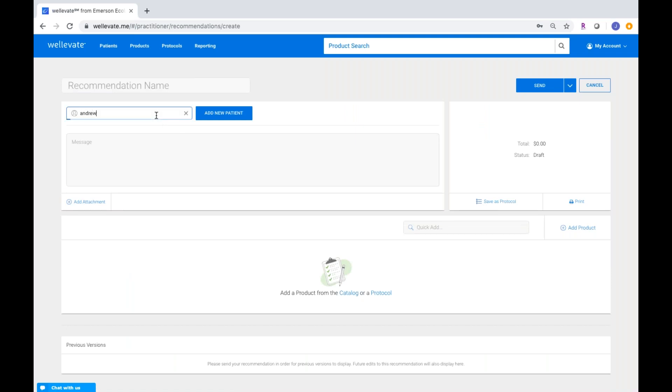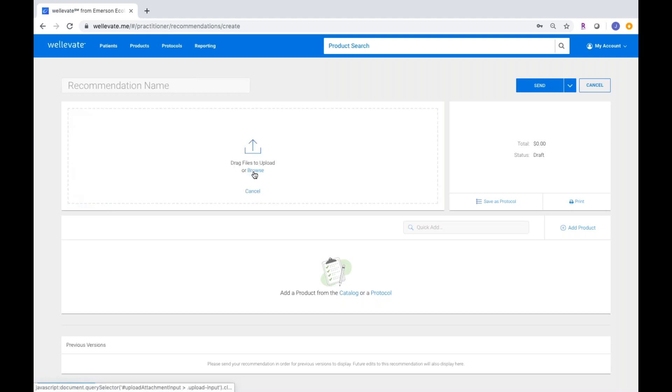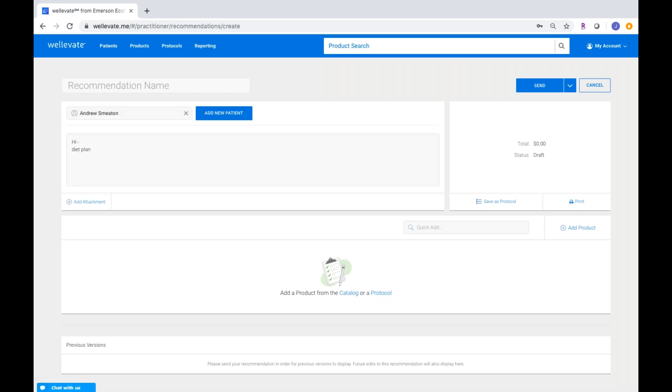Here you can select a patient, or if it's a new patient, you just click add new patient and enter their first name, last name, and email. From there you can send the recommendation. You can type in a message — for example, 'Hi, it was nice to see you today. Please see my recommendation below and let me know if you have any questions.' This is a free text box where you can add detail, refer to a diet plan, or upload attachments by browsing from your computer or dragging and dropping files — great for exercises or a meal plan.